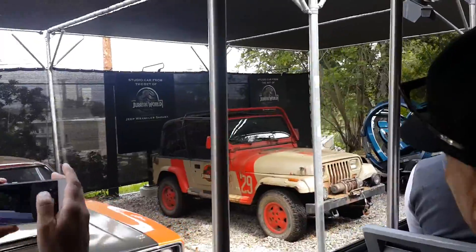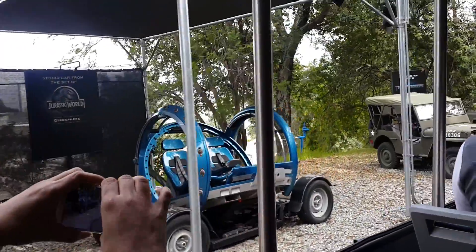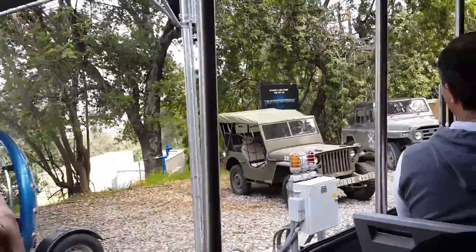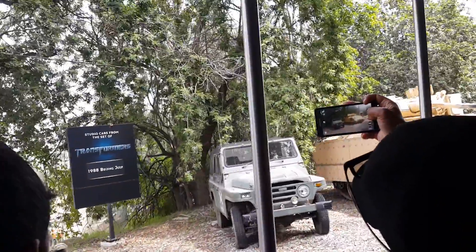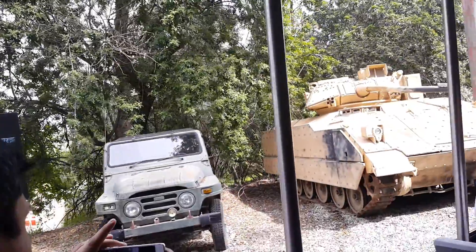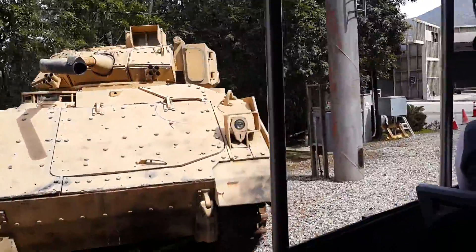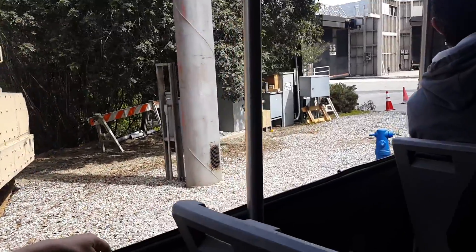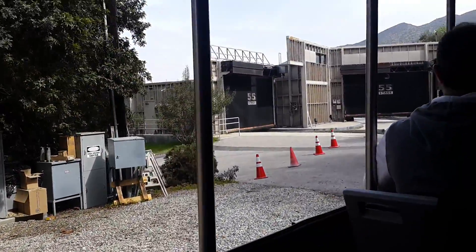As we pass by the gyrosphere that was used in Jurassic World, you might notice that glass dome is missing — that's because it never existed. It was all created during post-production, meaning after all the filming had already taken place, using special effects. See how they came full circle? See what I did there? Special effects.